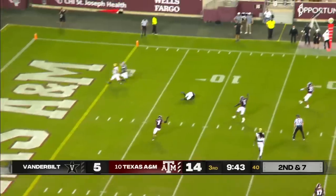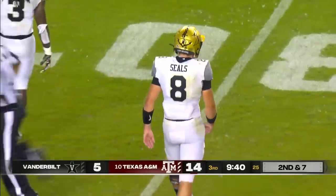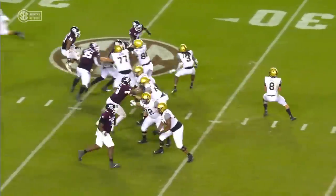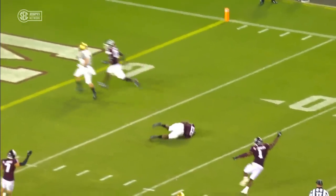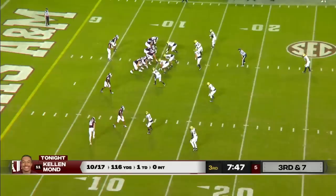Seals — intercepted. First mistake of the game for Ken Seals. It's a vertical route where Seals is clearly, in my eyes, throwing a post route. That kind of body reaction — he's looking for Cam Johnson to run that route. Aggies one of five on third down.